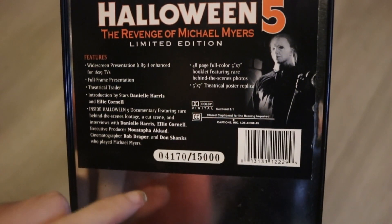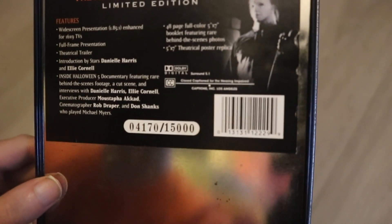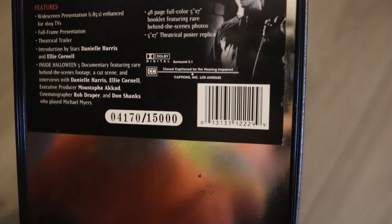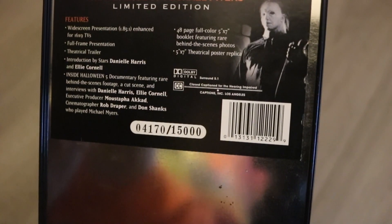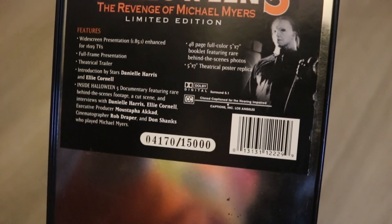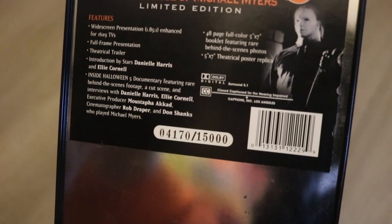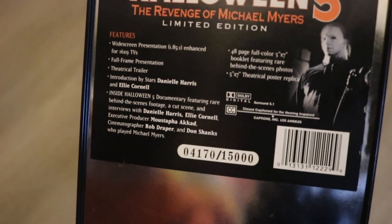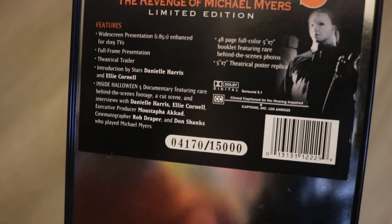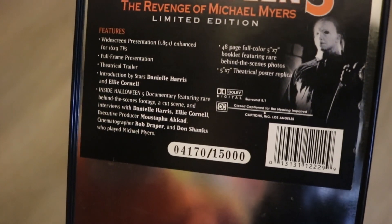This is limited to 15,000, and Halloween 4 was 40,000. And I got number 04170. Now this features widescreen presentation enhanced for 16x9 TVs, full frame presentation, theatrical trailer, introduction by stars Danielle Harris and Ellie Cornell, Inside Halloween 5 documentary featuring rare behind-the-scenes footage, a cutscene, and interviews with Danielle Harris and Ellie Cornell, executive producer Moustapha Akkad, cinematographer Rob Driblerd, and Don Shanks who played Michael Myers.